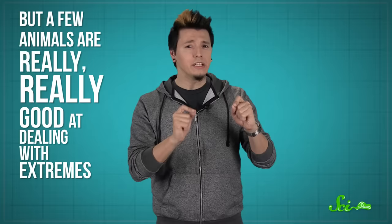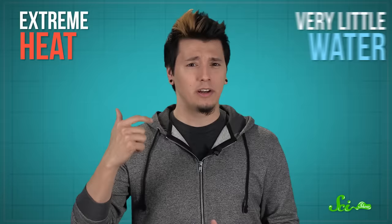A lot of animals can only survive under very specific conditions. If you mess with their habitat, they start to die out. Others are more versatile and can adapt when their environment changes. But a few animals are really, really good at dealing with extremes — like way better than humans are. We're talking extreme heat, very little water, lack of food, no sunlight, nuclear disaster. All of these scenarios might mean the end of the world for humans, and some could probably wreck the planet enough to wipe out all life eventually. But these nine animals do have a decent chance of survival.